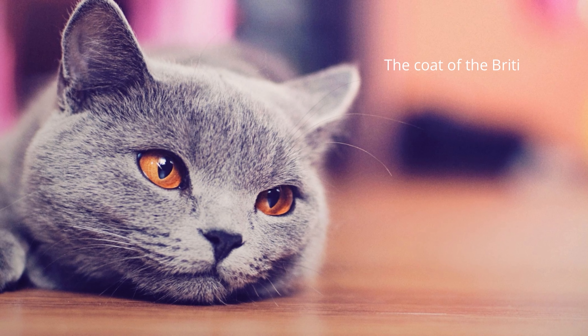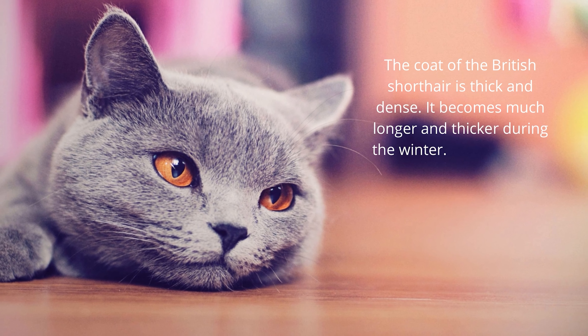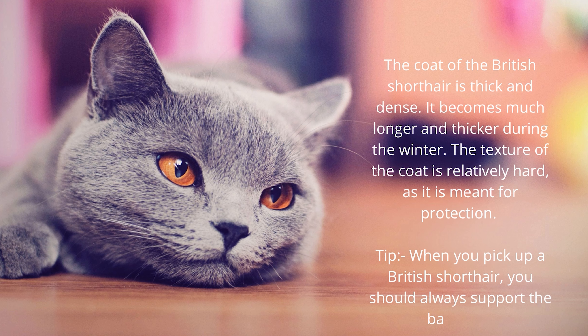The coat of the British Shorthair is thick and dense, becoming much longer and thicker during the winter. The texture of the coat is relatively hard, as it is meant for protection. Tip: when you pick up a British Shorthair, you should always support the back end.